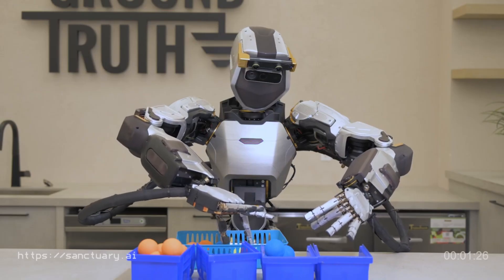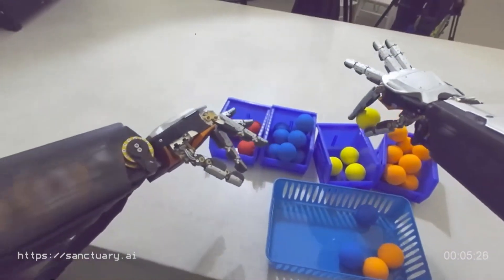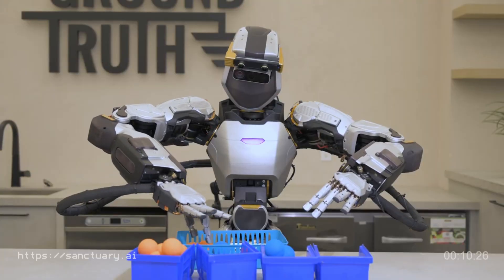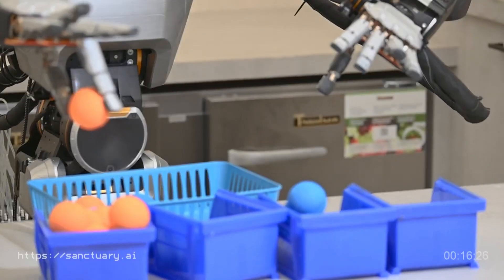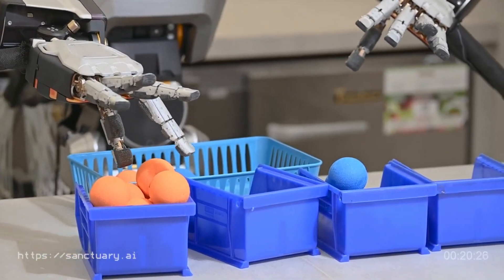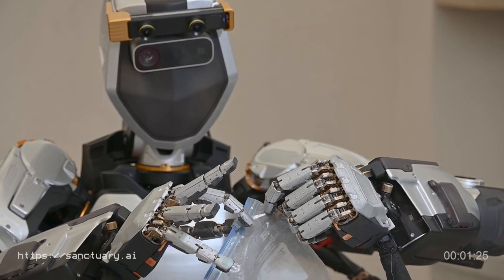Earlier this year in February, Sanctuary AI released footage of Phoenix 7's improved dexterity during a colored object sorting exercise. This footage also showed how the latest model of Phoenix was trained using teleoperation by a human trainer. Using this data, the robot's Carbon AI software could learn and replicate the process independently.